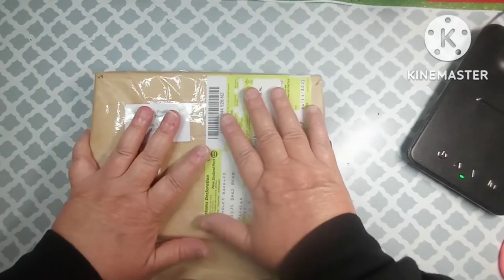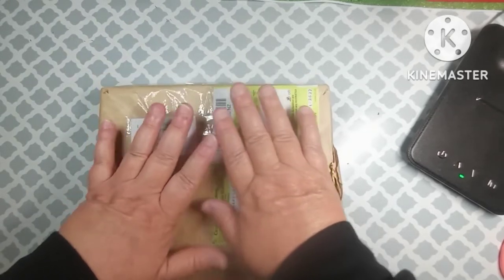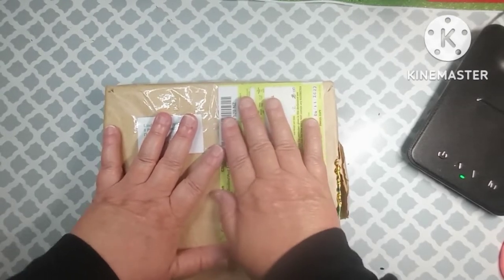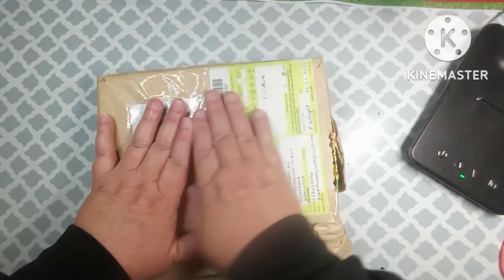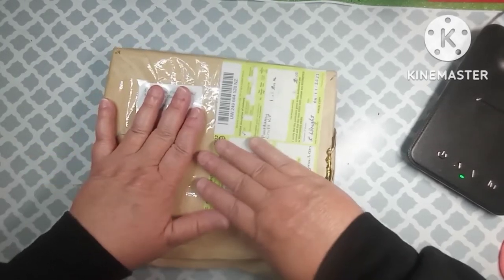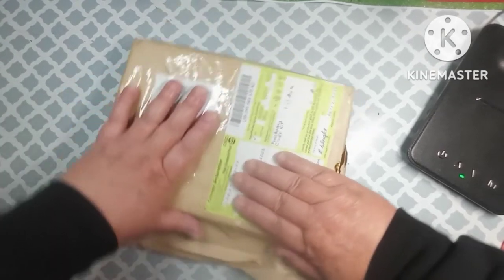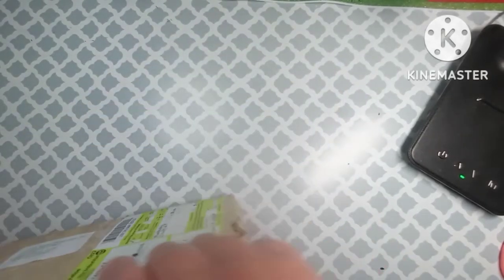Hey everybody, welcome back to my channel. This is Scarlet with Scarlet's Little Crafty Corner, and today I have got a special unboxing for you. Underneath my hand is my address, but I just wanted y'all to see that this came from New Zealand and it had to go through customs, so I have got a customs declaration sticker on here from New Zealand Post.